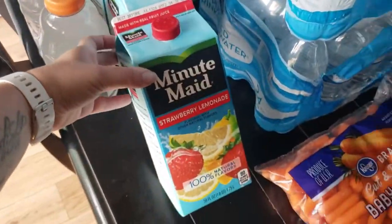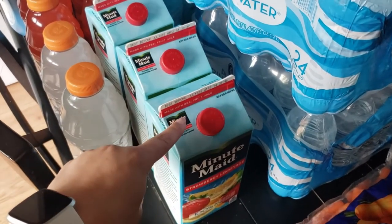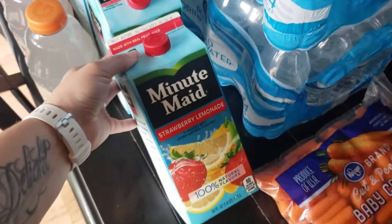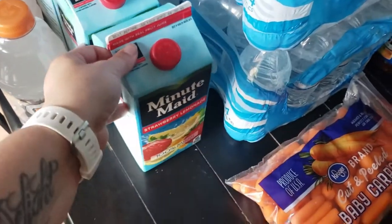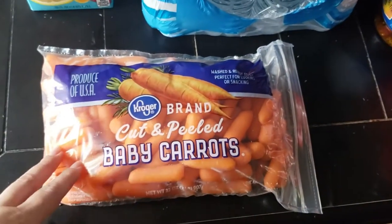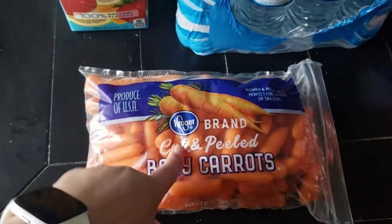I picked up juice for the kids. They were 3 for $5. I buy this to give them a different variety between milk and water, and they usually drink this with their noon meal. And then I did pick up some baby carrots — I cannot remember exactly, maybe $1.99 or something — but the kids like these a lot. They eat them with ranch.